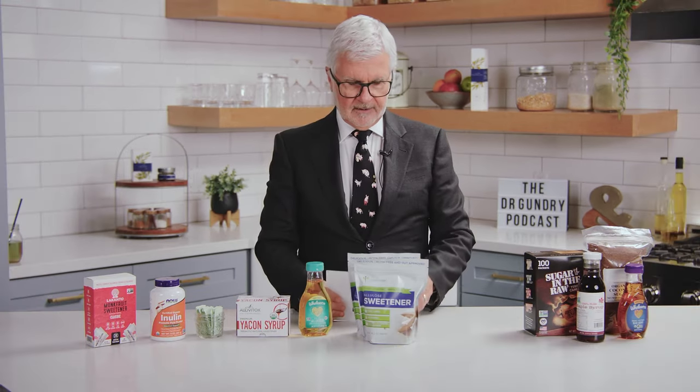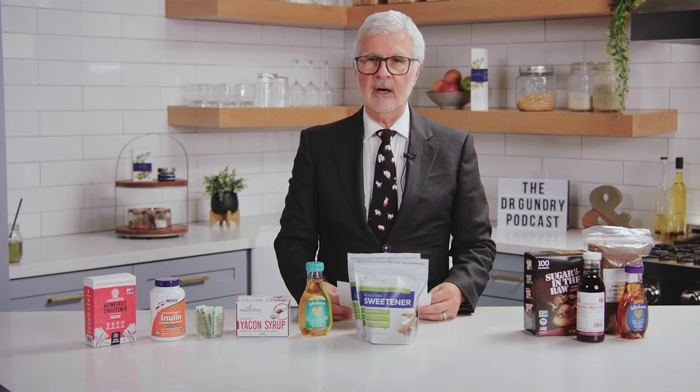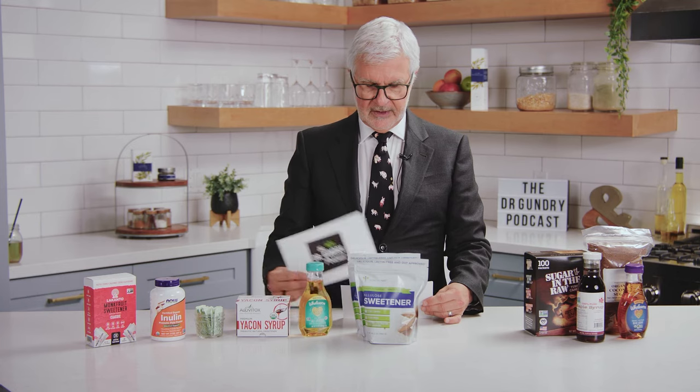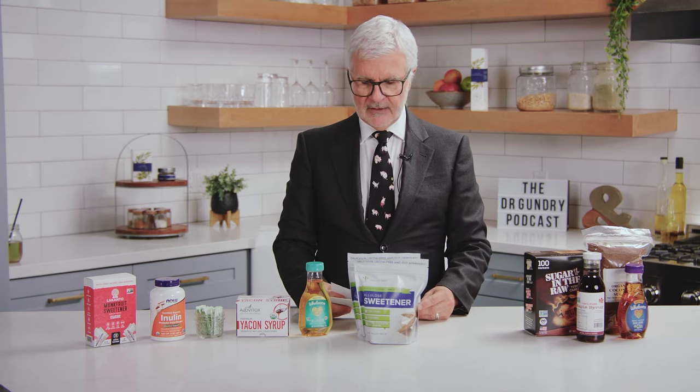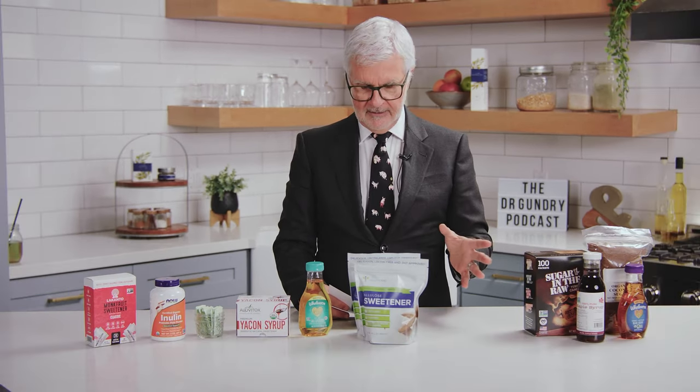What do you want to avoid? First, avoid all products that use artificial sweeteners — things like Splenda and aspartame. Splenda is better known as sucralose. So many ready-to-eat bars and no-sugar-added soft drinks still use sucralose as their sweetener. A Duke University study in 2007 showed that one packet of Splenda — sucralose — actually killed off 50 percent of your gut bacteria, and study after study shows these artificial sweeteners promote weight gain, partly by changing your gut bacteria for the worse.